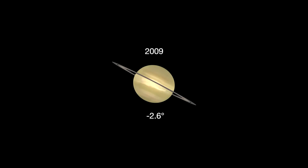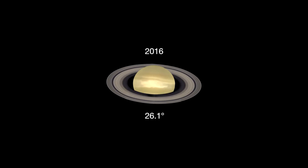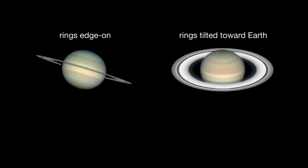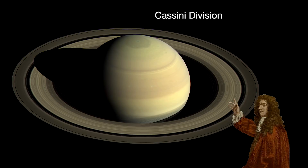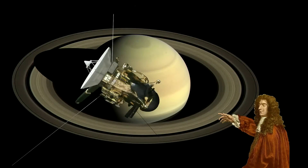A telescope will also show Saturn's rings tilted toward Earth about as wide as they get — 26.6 degrees. The sunlight reflecting off the ring particles makes the rings look even brighter. You'll also have a ringside view of the Cassini Division, discovered in 1675 by Giovanni Domenico Cassini, namesake of NASA's Cassini spacecraft.